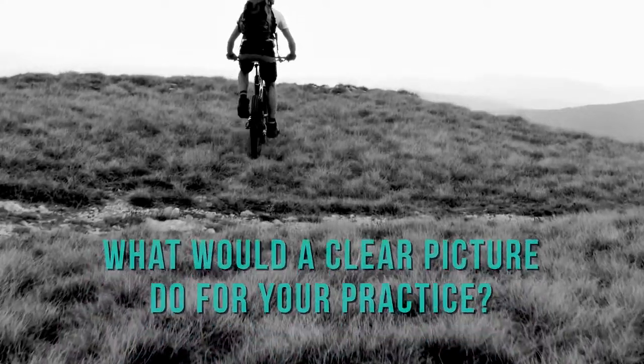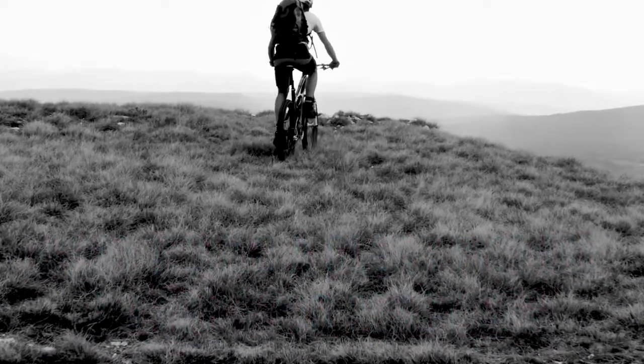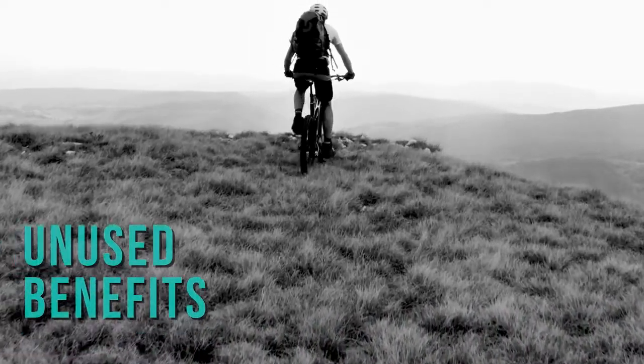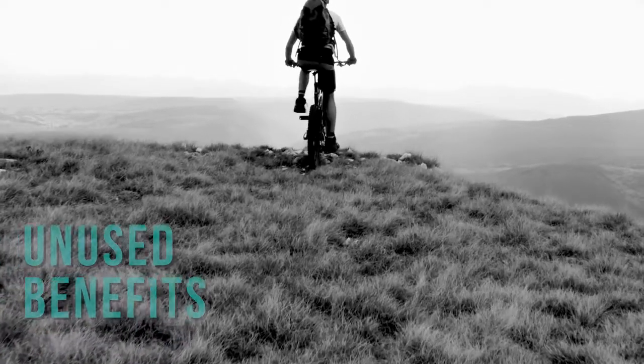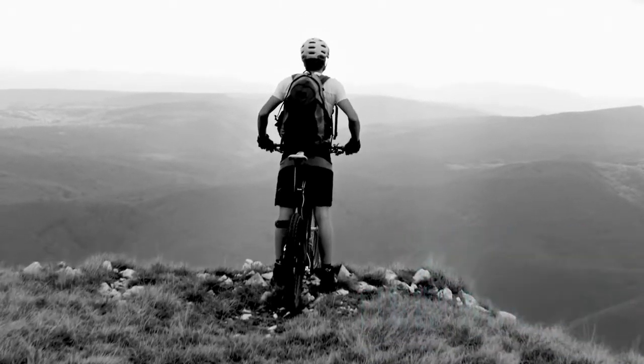What would a clear picture of your patient's benefits and eligibility do for your practice? WeVerify reveals patients' unused benefits for additional services or eyewear. WeVerify can generate new revenue opportunities for your practice.